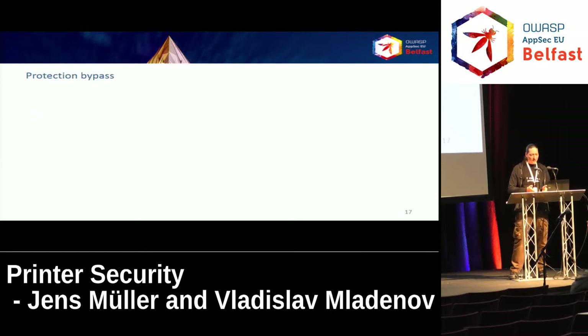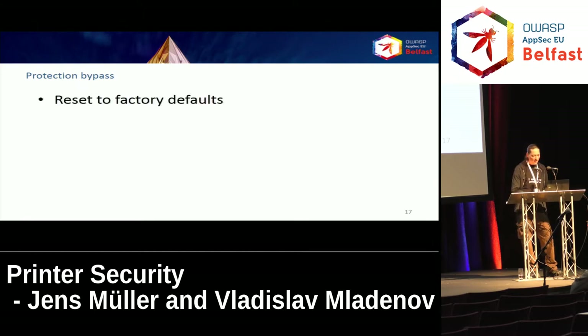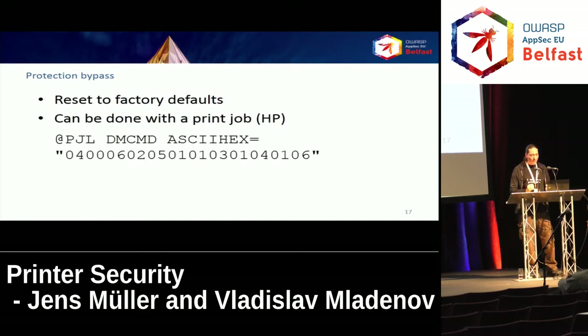For protection bypass attacks, assume an administrator has set passwords everywhere and the printers are secured, but our attacker wants to change some settings and doesn't have the password. What a physical attacker can always do is reset the device to factory defaults — there are documented features in most printer manuals for doing this physically. However, interestingly, on HP printers this can be done through an ordinary print job by sending a single line of PCL code. The device will reset itself to factory defaults and wipe away all passwords — but only if the attacker is able to print.